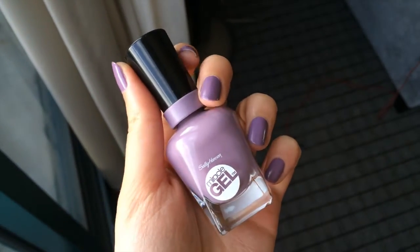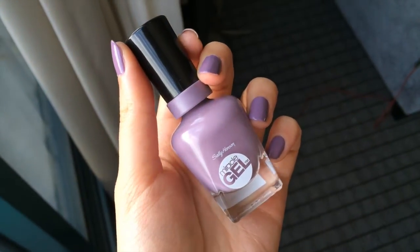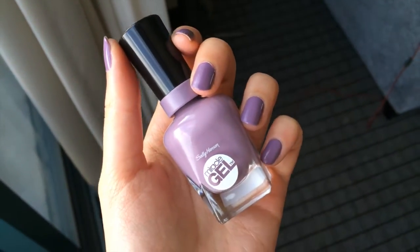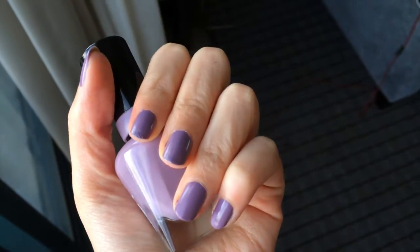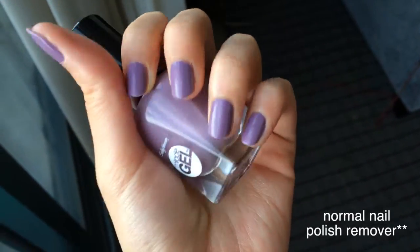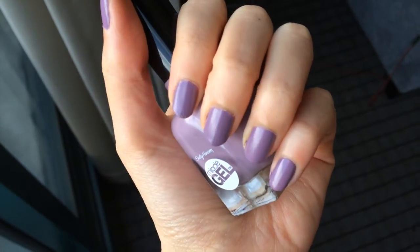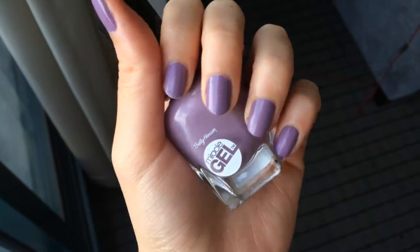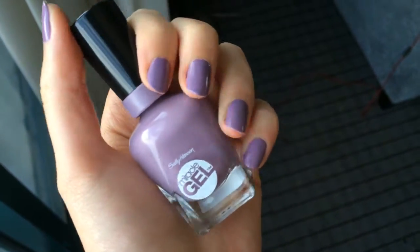Apparently this nail polish with the top coat is supposed to be like gel nails and it's supposed to last for up to two weeks, but you don't have to use any UV light or anything, and you can take it off with normal nail polish remover, which is amazing. I'll let you guys know how that works out for me, but I really like the color. Okay, I will see you guys later, bye!